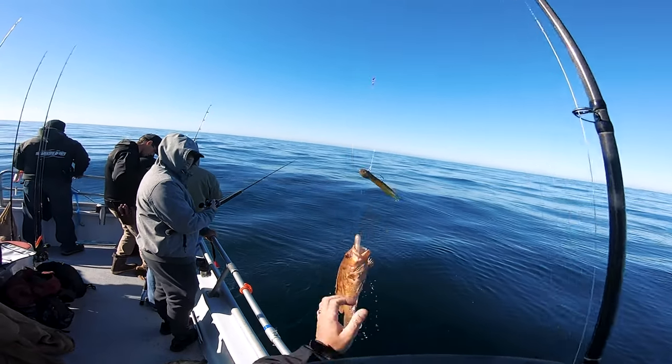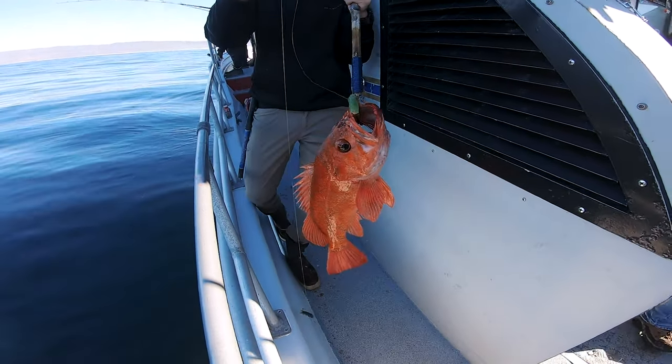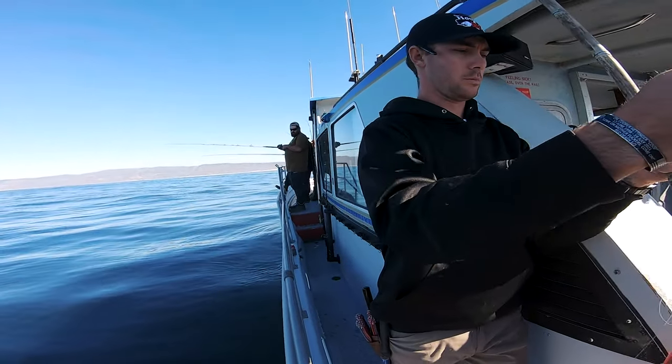We're heading down to Burisma. Typically we start fishing around 90 feet of water. The idea is to fish some secluded stones — a lot of mud and sand — looking for brown rockfish and vermilion rockfish. The grand scheme is to get limited out pretty early, around two hours in at about 10 o'clock, and then sneak off into the shallows looking for bigger lingcod, bigger cabezon, maybe even do a drift for halibut today.